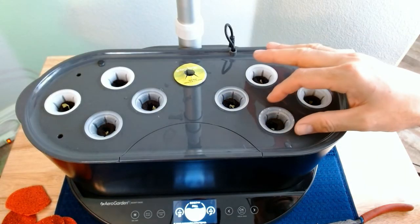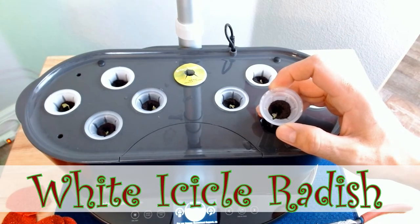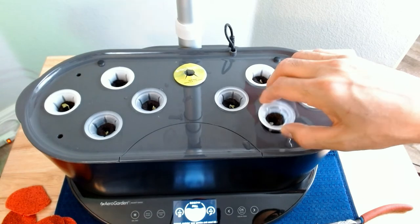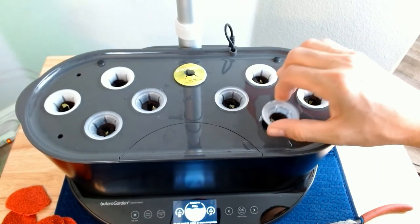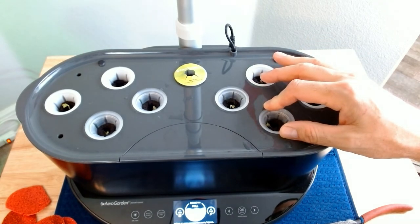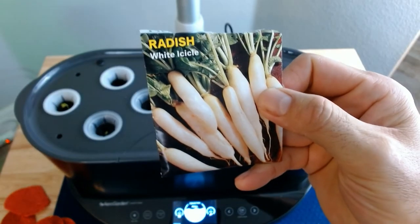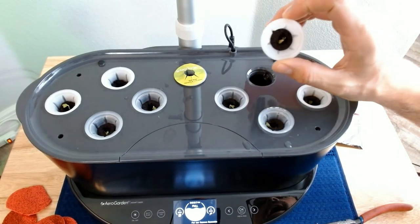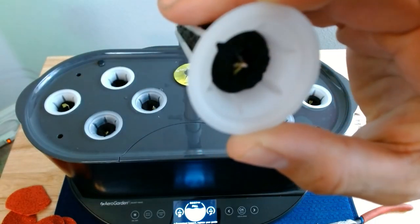Good job, buddy. These are the germinated seeds — white icicle radish. They are crisp, juicy radishes, grow about five inches long and have a perfectly mild flavor. Harvest 27 to 35 days, six plus hours in the sun. So we had put them in there two days ago, and as you see, they germinated.